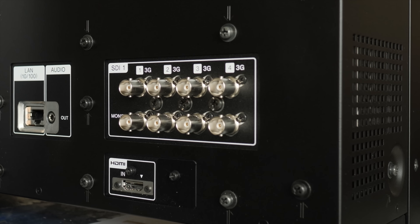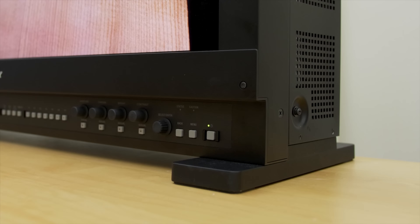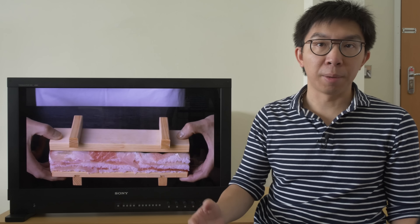There are SDI connections that support up to 12Gbps, and an HDMI input with HDCP 2.3 compliance. The Sony BVM-HX310 will cost you at least £30,000, but at least you get the stand included in the price.